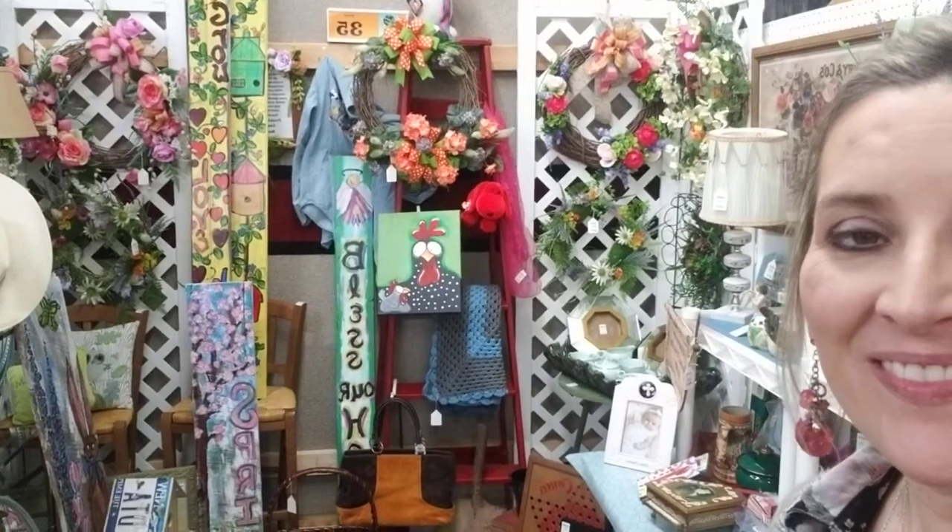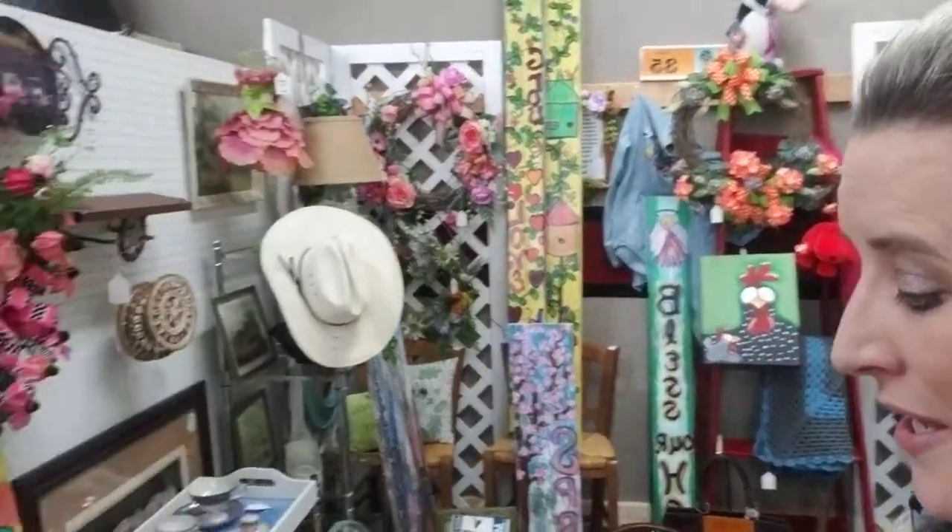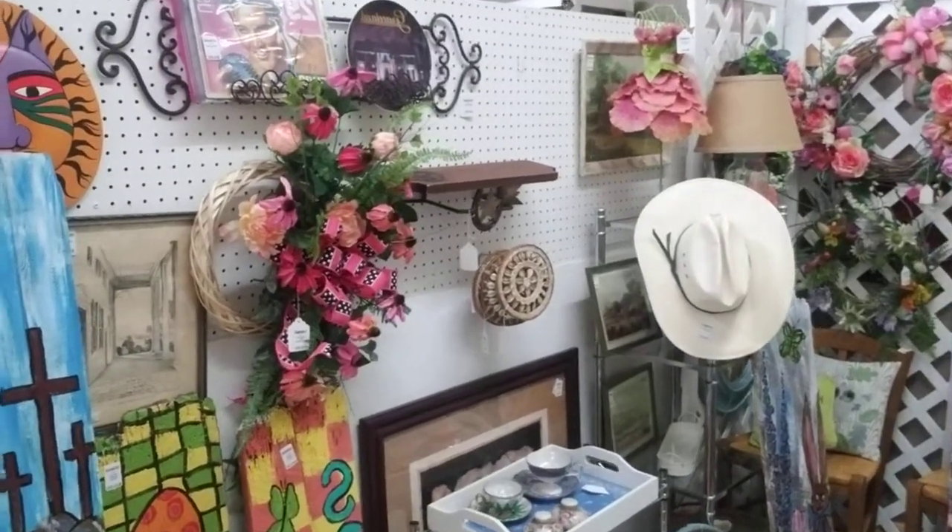Hi friends, so we are in Booth 35 tonight, and I was just going to do a little bit of a tour of some of the inventory that they are handling. I'm going to switch the camera around here. So in Booth 35 there's quite a variety.